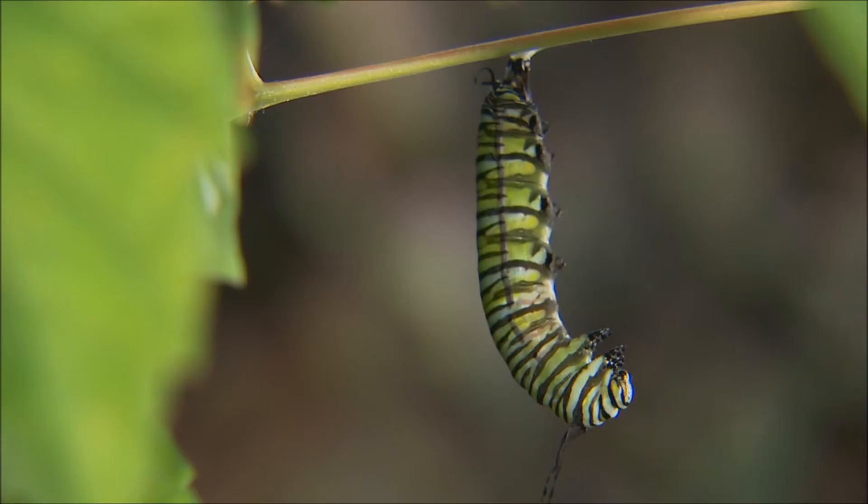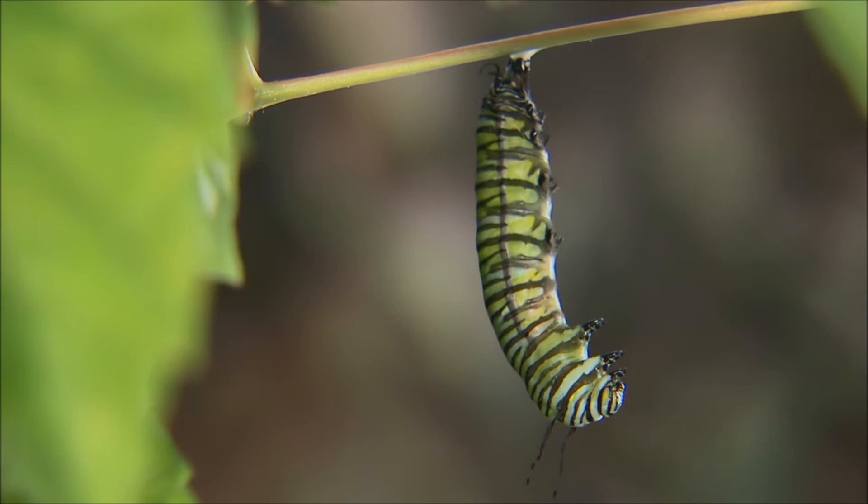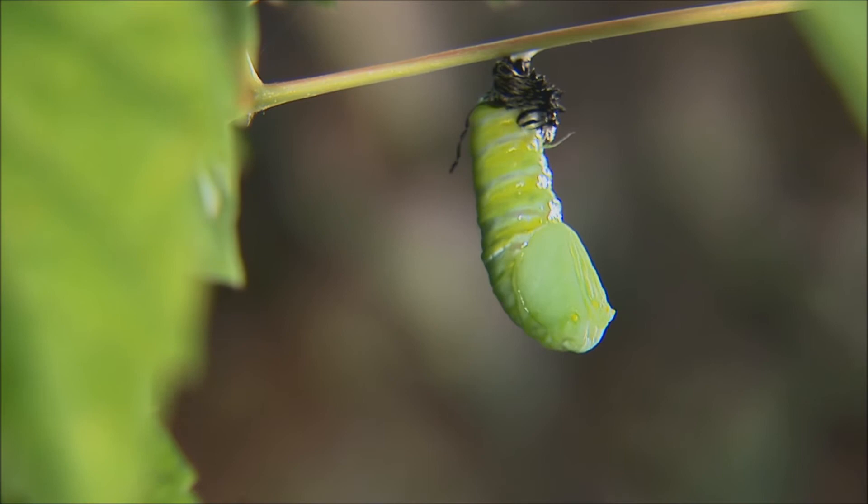Once they fatten up enough, they metamorphosize into cocoons. From there, they wiggle around. Look at it wiggling. It looks weird, okay? I'm through. I can't do this anymore.